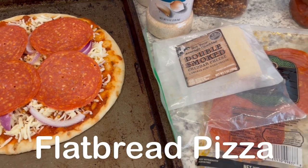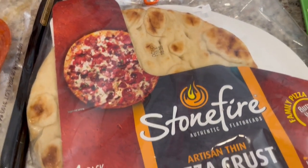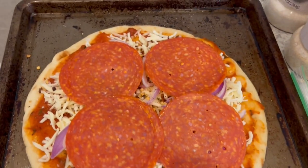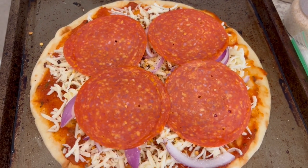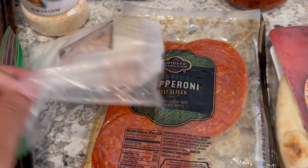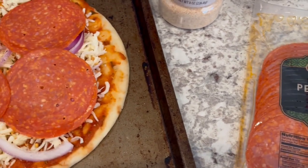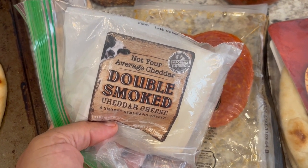For dinner tonight, we are having little mini pizzas. In my freezer I had this four-pack of Stonefire thin crust pizzas. This is Howard's pizza — he likes a lot of sauce, so he has a lot of sauce on there, mozzarella, red onions, and some pepperoni from Kroger deli, which are really big slices. He also sliced up some double smoked cheddar cheese and put it on there as well.